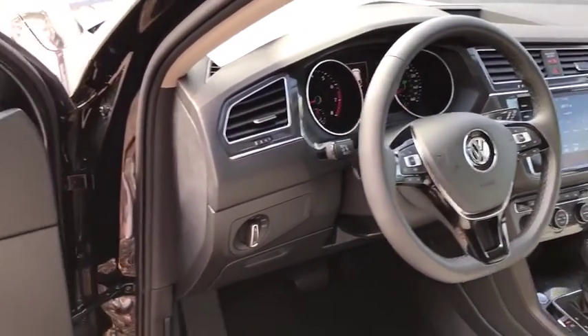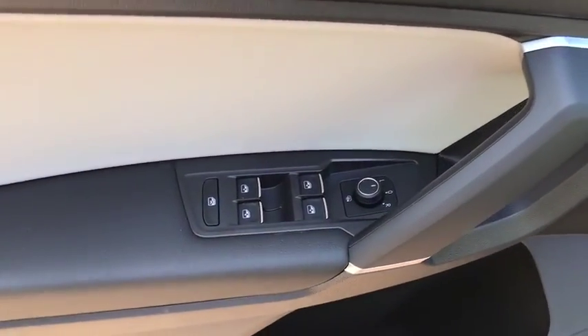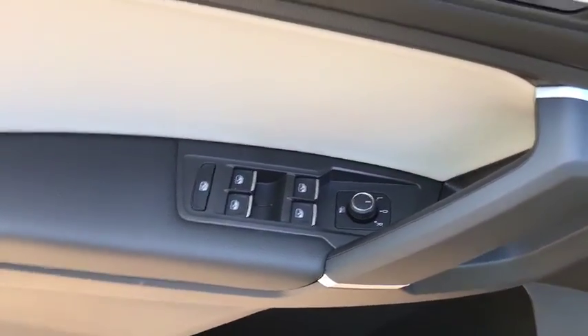Overhead console. Tachometer. Rear window wiper. Power driver's seat. This beauty will even make your house keys jealous. Drive it today.